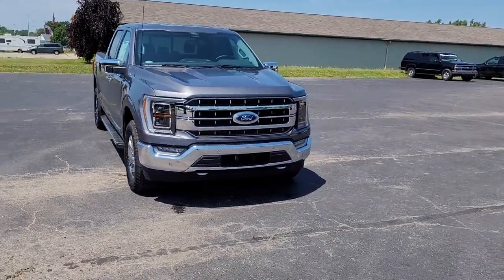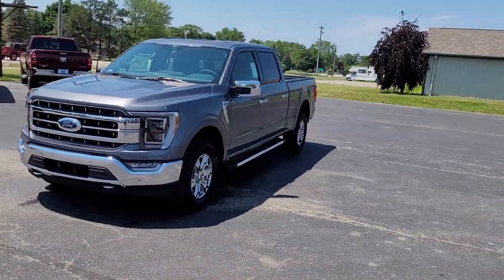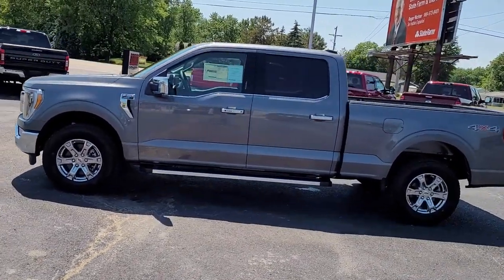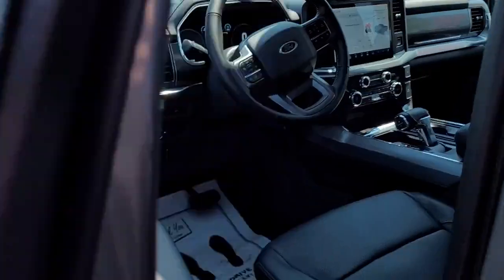You'll have love at first sight with the 2022 Ford F-150. Take a closer look at this full-size F-150. It's the light-duty pickup that leverages military-grade aluminum alloy and high-strength steel to produce class-leading towing and payload capabilities.